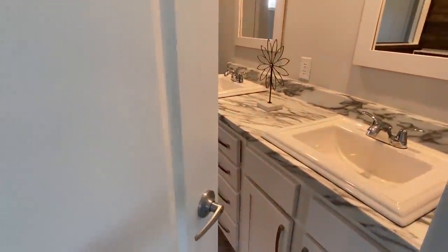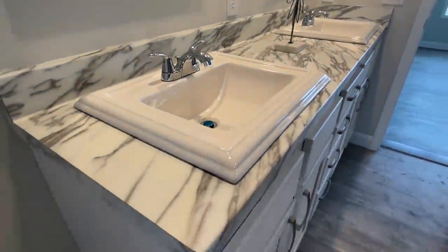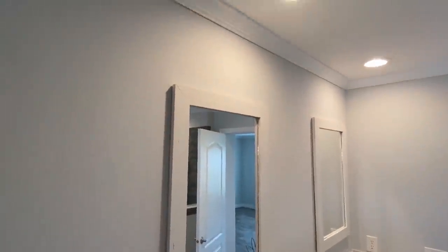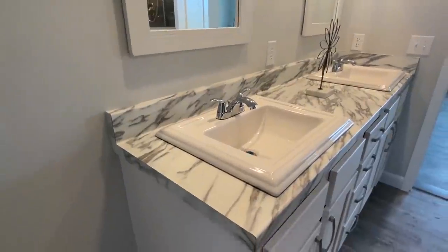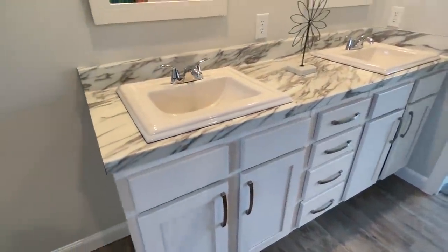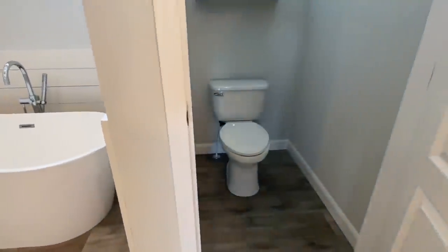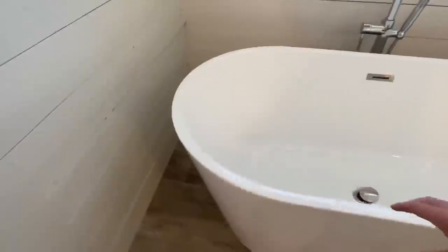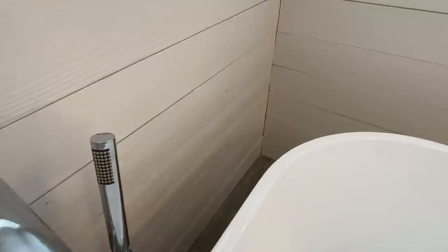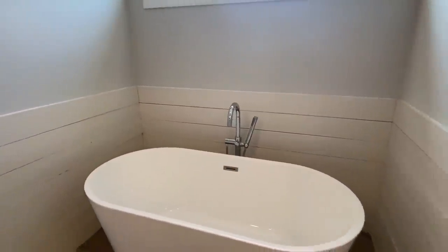Now we're going to look at this bathroom — it is something very special, of course I saved it for the end. We'll walk in — we've got double sinks, white countertops, recessed lighting. Everything looks so clean and crisp — that's one thing I've noticed about this whole home.